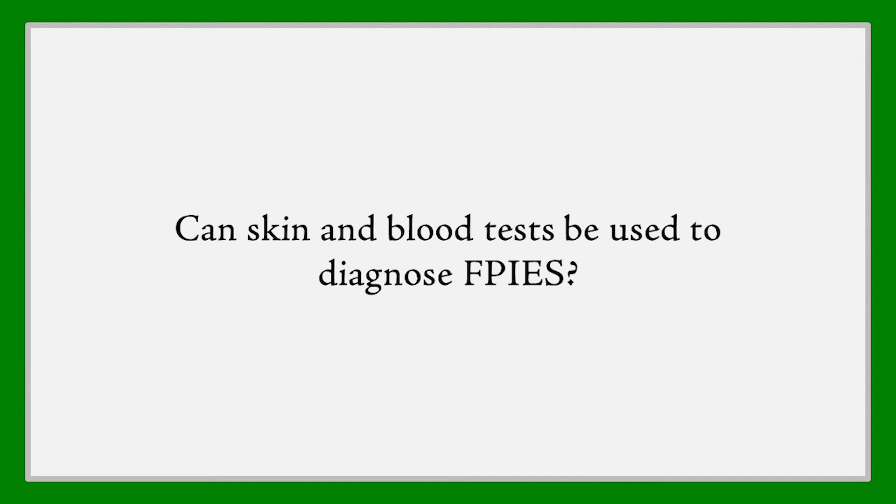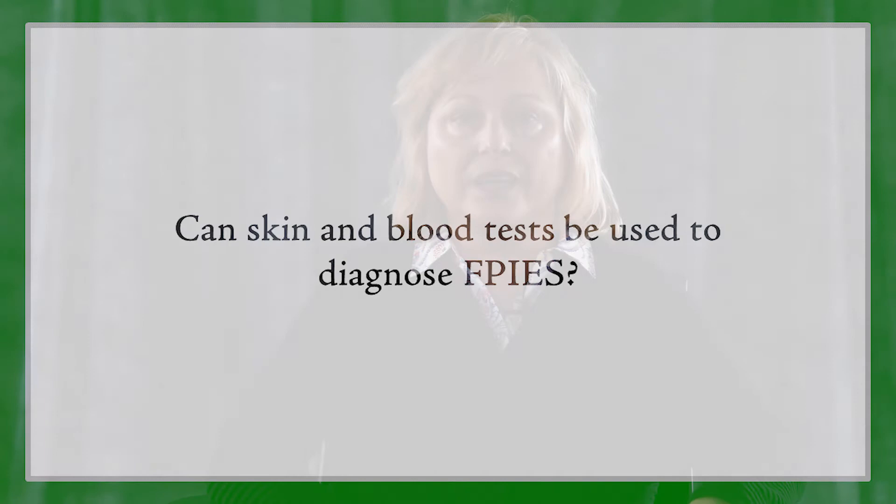Can skin and blood tests be used to diagnose FPIES? FPIES is a non-IgE-mediated food allergy, which means that there is no role for the allergic antibody IgE in its pathophysiology. All of our tests, including the skin test and the blood testing, are based on detection of food-specific IgE. So unfortunately, those tests are not very helpful in establishing the diagnosis.